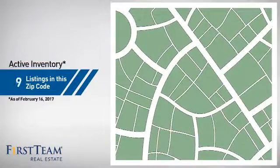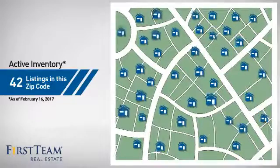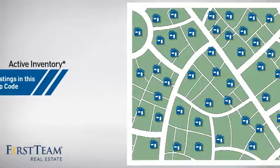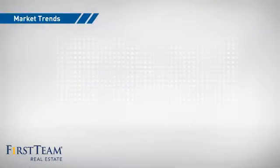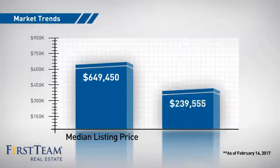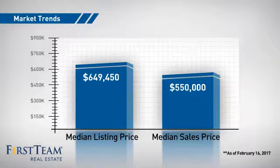Wondering how it stacks up against the competition? There are now just over 40 homes on the market within this zip code, with a median list price of just under $650,000 and a median sale price of $550,000.